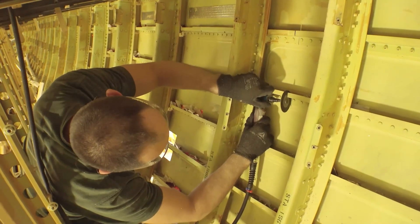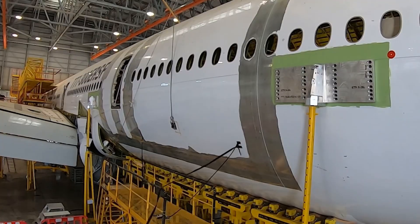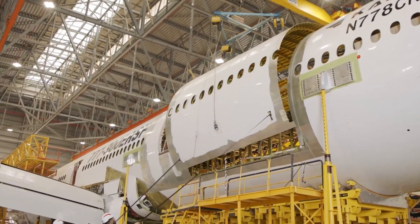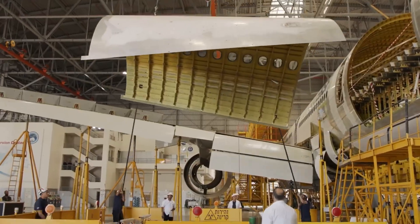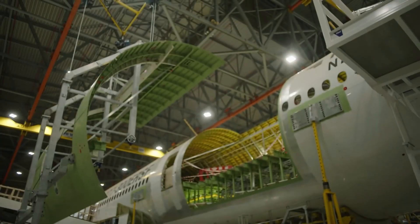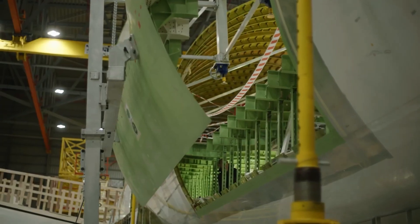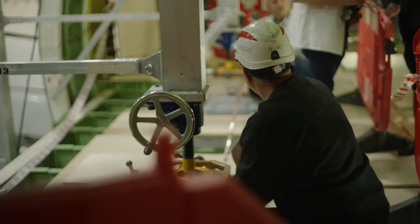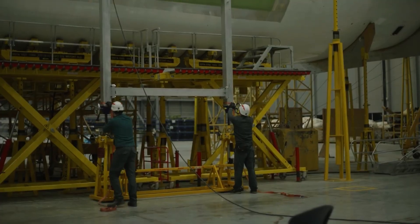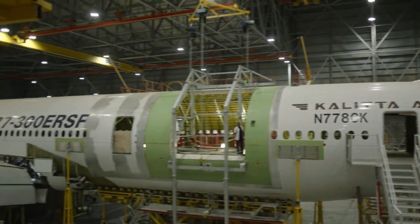Before you believe the 777F is the cargo aircraft of the future, remember that both Airbus and Boeing are producing new next-generation options based on their new widebody airliners. For Boeing, the 777-8 will be manufactured with a freighter variant, and for Airbus, the A350 is also offered with a freighter variant. Both of these options boast considerably better figures than the 777F, but will command a much higher price tag. For this reason, I'd expect the 777F to continue flying for another around two decades, with some models likely flying well into their late 40s, as is common among cargo aircraft.